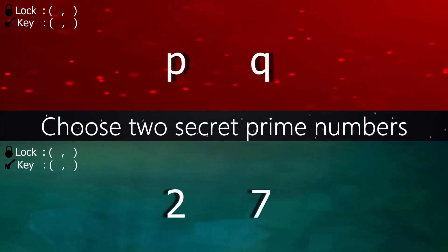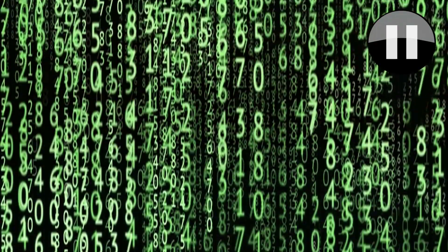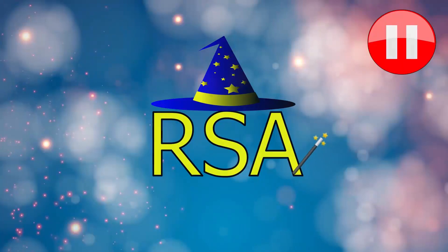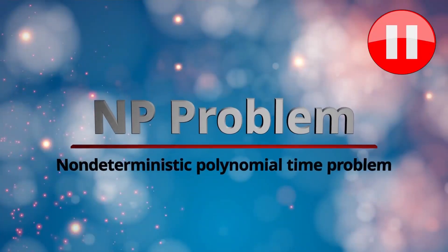First, they choose two secret prime numbers. In real life, they need to be thousands of digits long, as the basis of RSA is factoring extremely large prime numbers, which is currently a non-deterministic polynomial time problem.